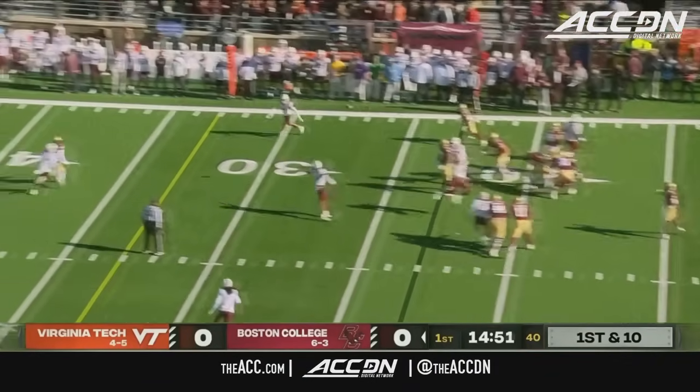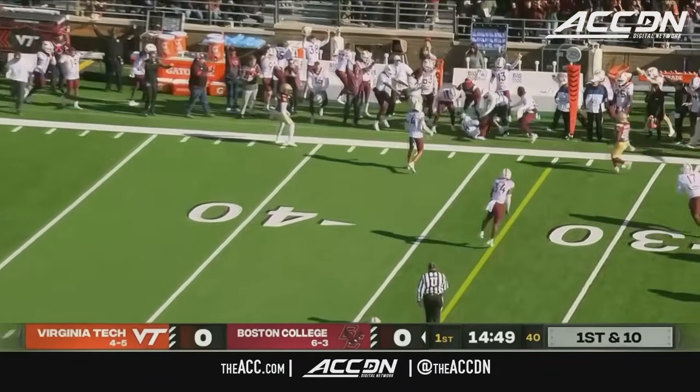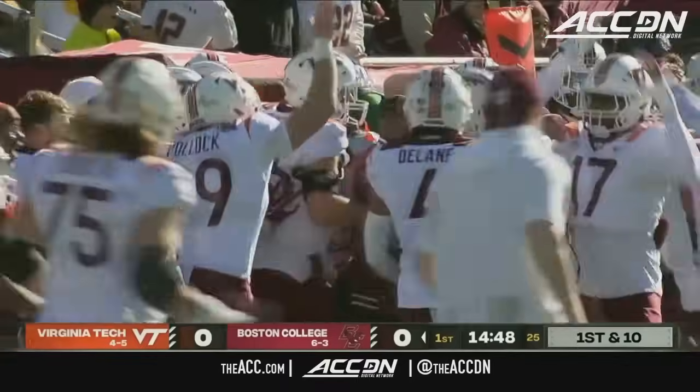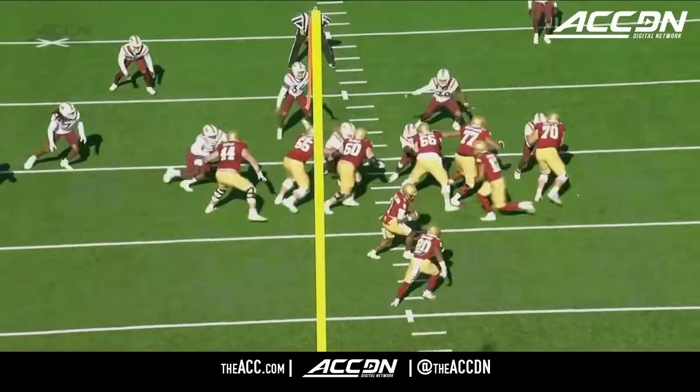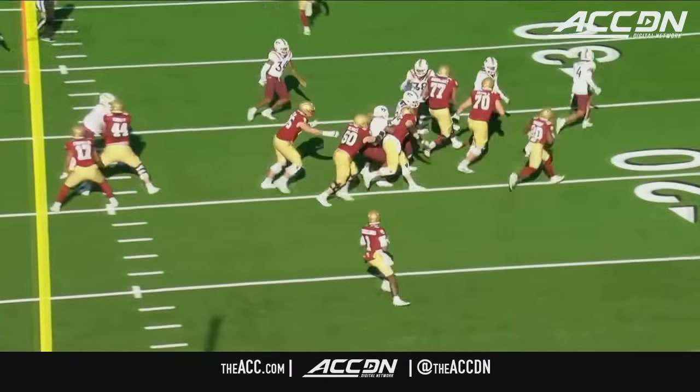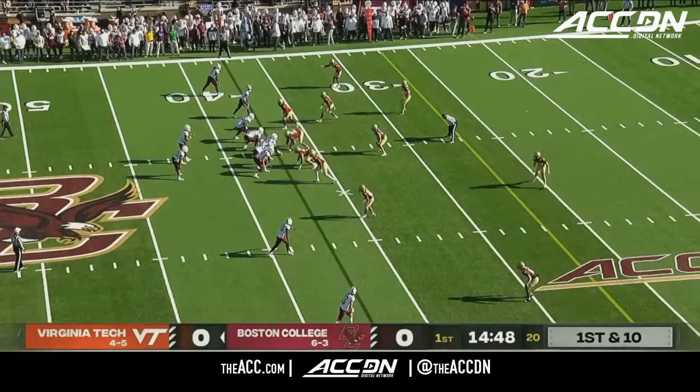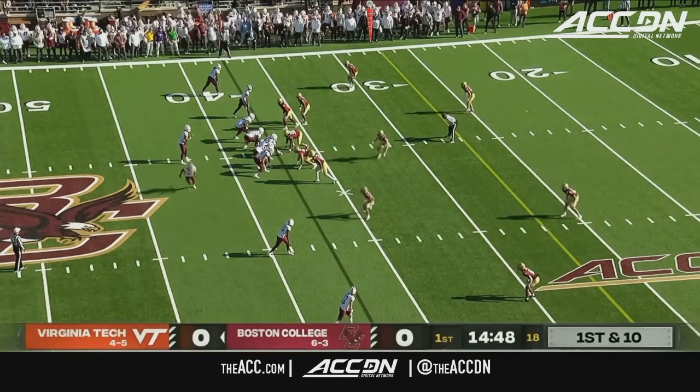Play action, takes a shot over the middle and it is picked off right away — picked off by Virginia Tech. What a play there. Offensive coordinator Steve Shamko opening the game with play action right here. You found success running the ball, and to the right is Kyron Drones, the transfer from Baylor.